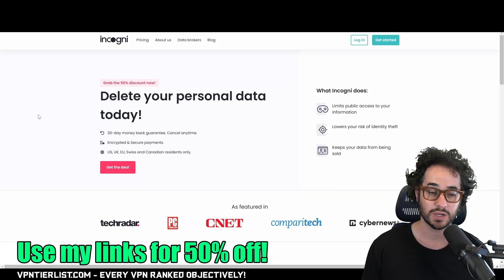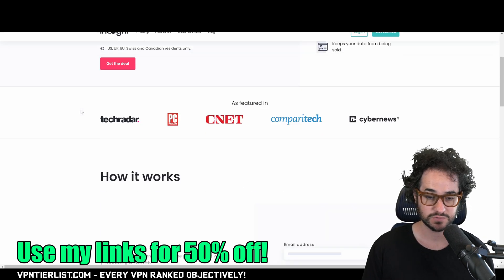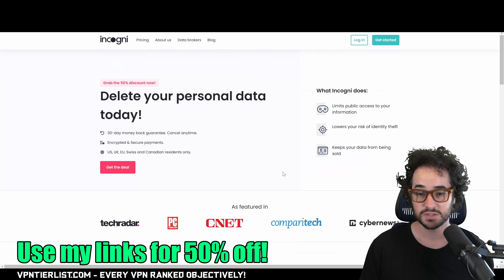If you want to help support this channel and you like privacy news and discussion of privacy tools, you might want to check out some of my favorite products. One of those is Incogni — a product that removes your information from data brokers. It pretty much helps you not get doxxed by removing your address, your phone number, and your real name from various websites around the world that host that information for people to find for free. This service automatically tells those websites to remove your data, so you don't have to do all the work yourself.